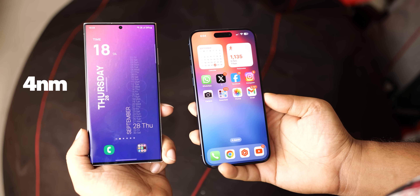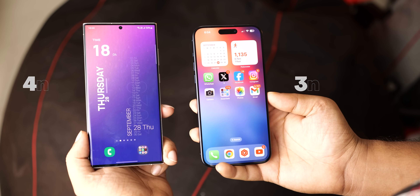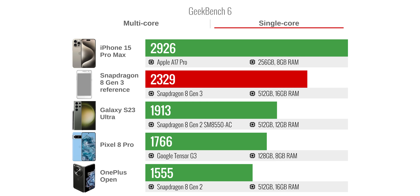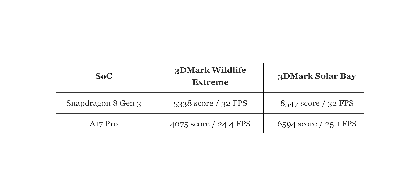Plus, it's still a 4nm chip, while the A17 Pro uses a better 3nm technology, making this feat even more impressive. On single-core, however, the iPhone 15 Pro Max is still better. Coming to the Antutu benchmark, which checks both CPU and GPU, the Snapdragon 8 Gen 3 straight up outperforms the A17 Pro with a whopping 44% higher score. And when it comes to pure GPU tests like the famous 3DMark Wildlife test, the 8 Gen 3 leaves the A17 Pro in the dust with a massive 31% higher score.